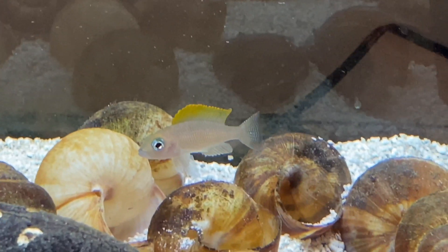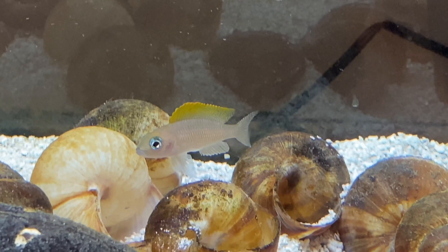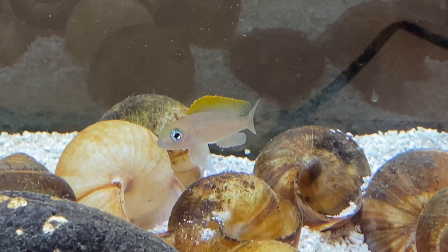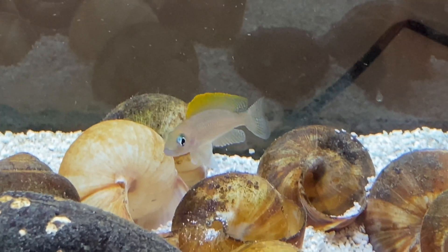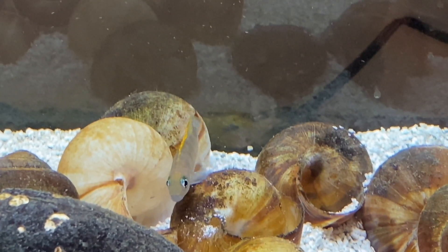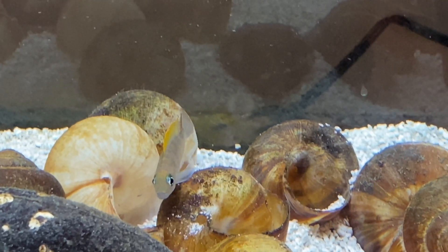Okay, cichlid fans, today we have an amazing video of a shell-dwelling cichlid. It's going to be on Neolamperologus caudopunctatus, for short caudopunks. They're an amazing-looking shell-dweller from Lake Tanganyika.